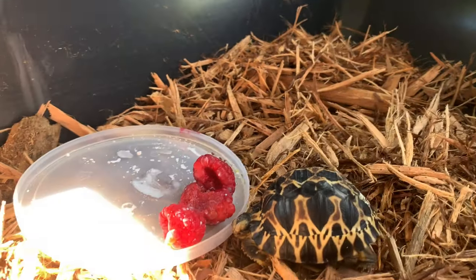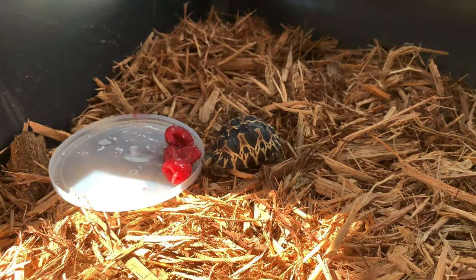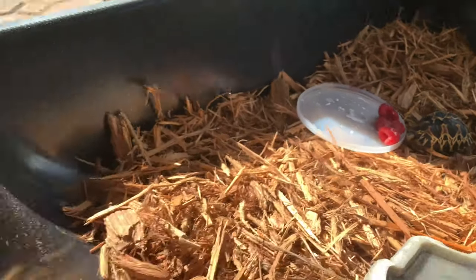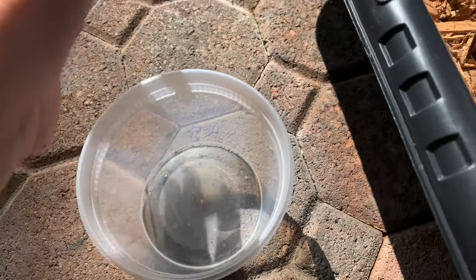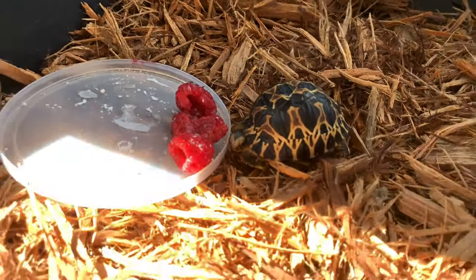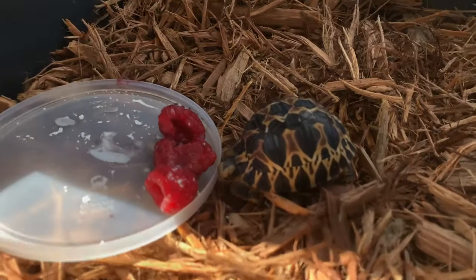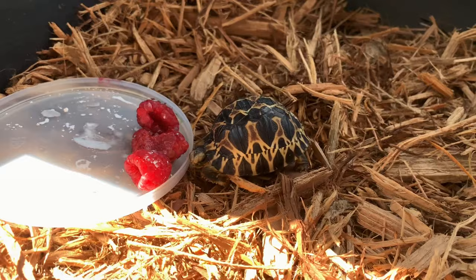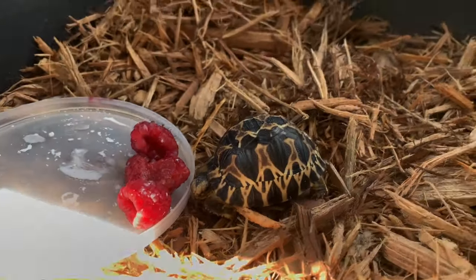It's been a good 30 minutes and it hasn't taken a bite of its food nor moved an inch. What I'm going to keep doing every day is soaking it so it stays hydrated and giving it all the calcium it needs to get its shell harder. Comment down below if you think I should do an update on this little tortoise in a couple of weeks. If you enjoyed this video, give it a big thumbs up, comment below what you thought, and subscribe to my channel!